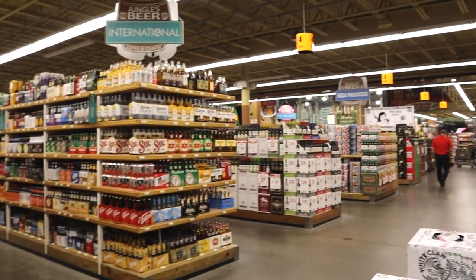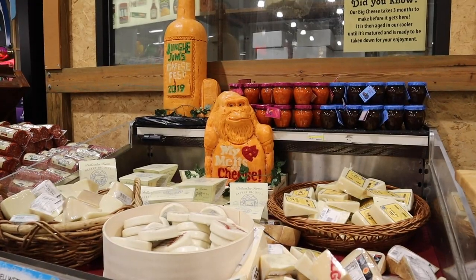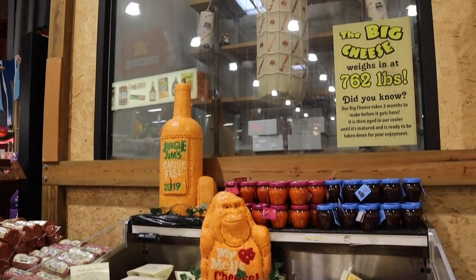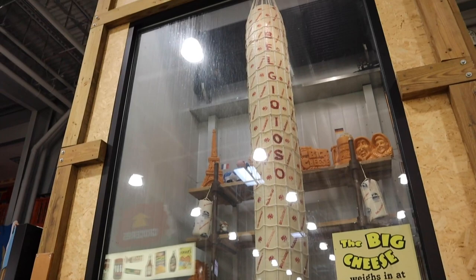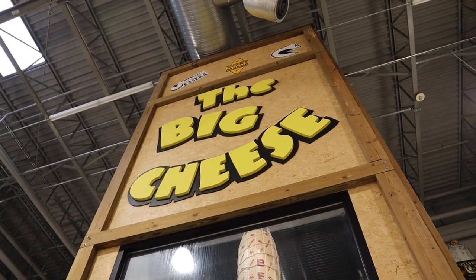Beyond the bathrooms is a huge selection of beer, wine, liquor, and basically any kind of cigar you would ever want for any occasion. They have an absolutely massive selection of cheese, most of it in a 762-pound block of cheddar right here.